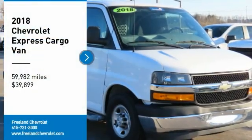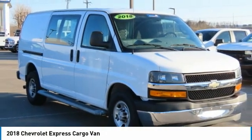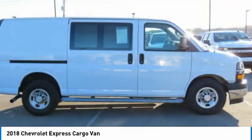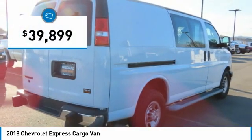You are going to love the 2018 Express Cargo. The Chevy Express Cargo Van is ready to handle all of your work tools, carpooling to work or running the kids to soccer, and is priced below $40,000.